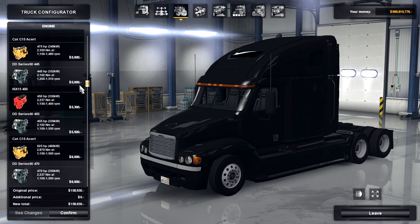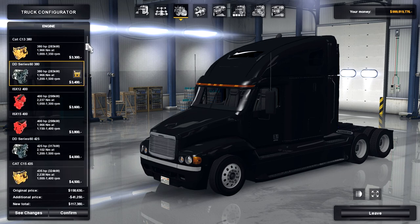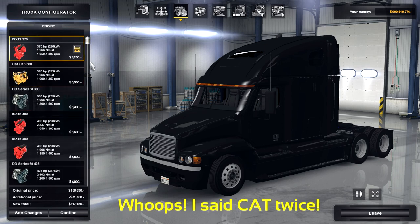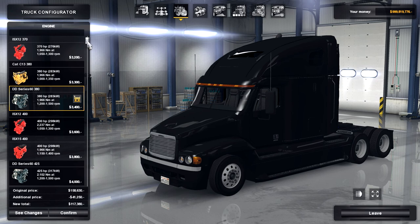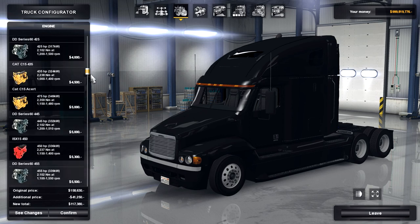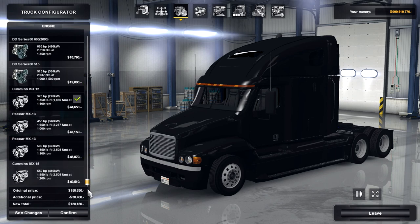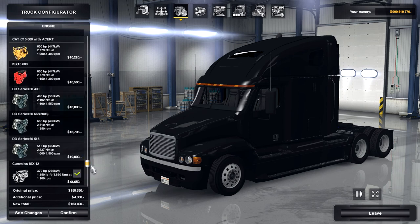This is where one of this mod really shines — the engine options. You've got multiple ISX, CAT, Detroit Diesel, and PACCAR engines. We've got the 370s and 380s in the 300s range, going down to the 400s with many brands, and even a 625. There are quite a few engines in this mod, including some default ones that come with the game. I'm going to go with a Detroit Diesel — the 515 horsepower one.